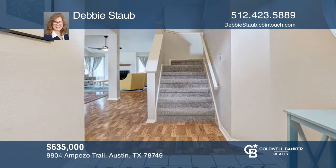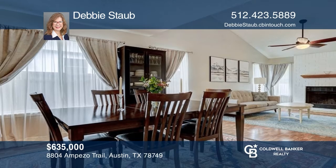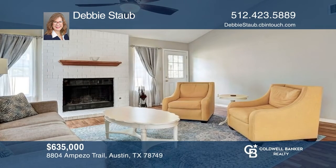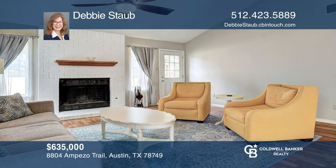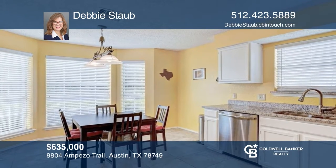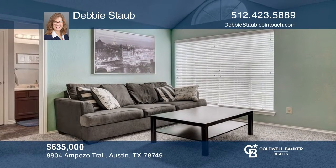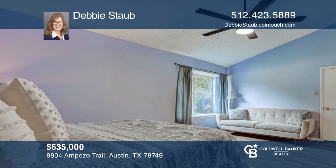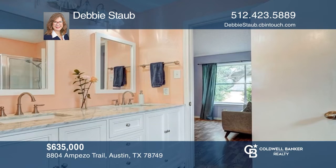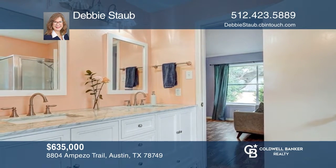A hidden gem in the Maple Run, No HOA subdivision. This property is located in an established, well-maintained neighborhood in the popular southwest Austin area. The property has an abundant amount of natural light throughout the home. The primary bedroom and bath are on the main level, next to a half-bath and laundry room. Upstairs features an additional living area, three bedrooms, and a full-size bath. This hidden gem won't last long — get all the details when you tour with Debbie Staub.